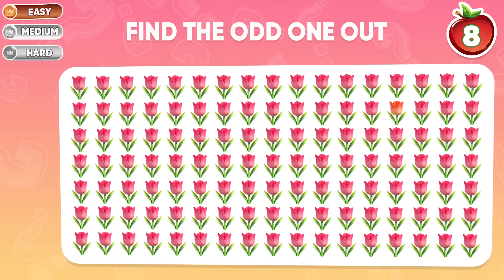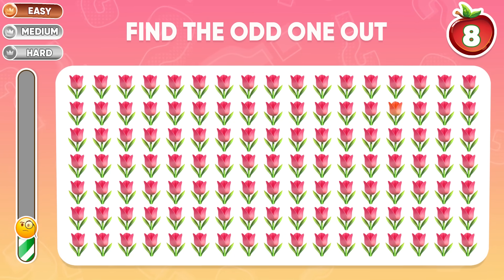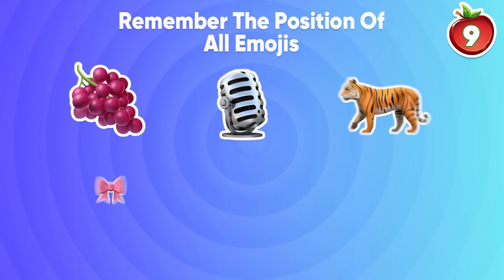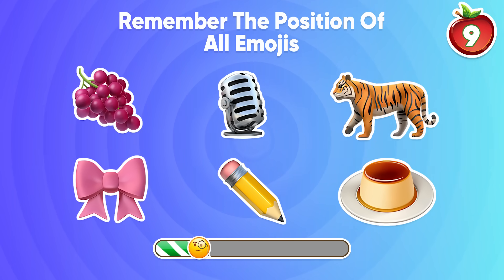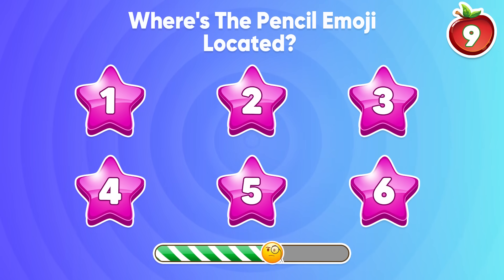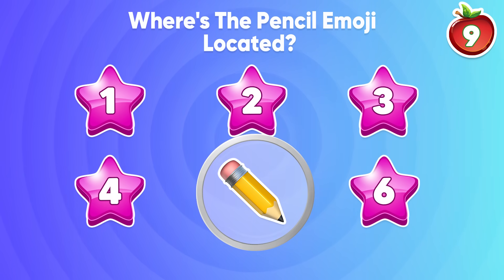Question 8: find the different flower emoji. The different emoji is in the second row. This is a challenge — remember the position of all emojis. Where's the pencil emoji located? Congratulations! It's located at the number 5 position.